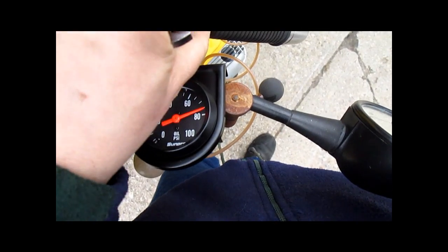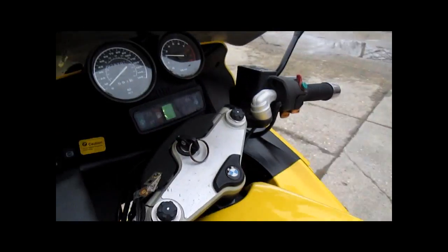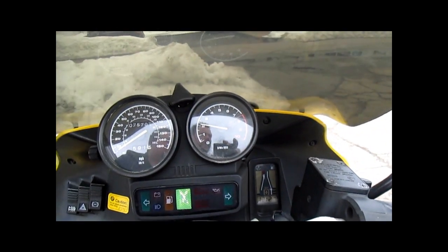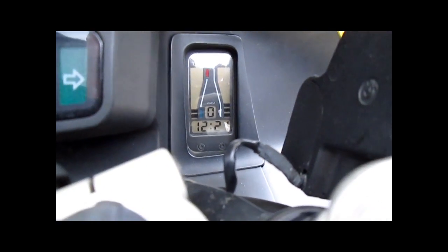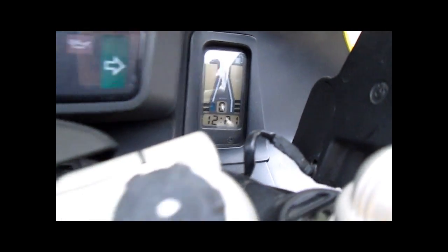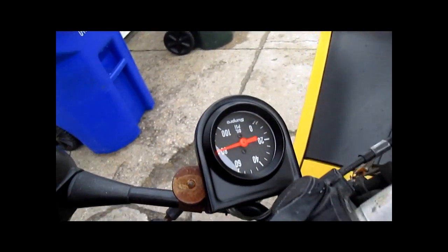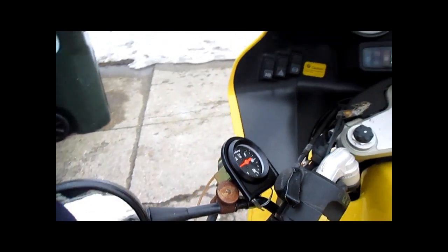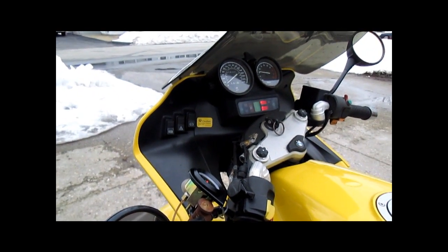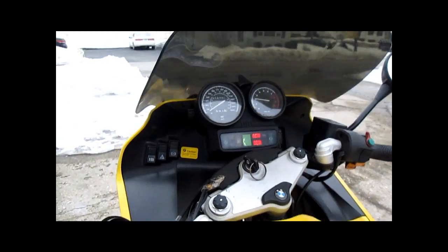I'm going to let it sit out here and run at a little bit higher idle. We are at 2 bars oil temperature, and we are at 80 PSI. I'm going to let it run for a little bit.